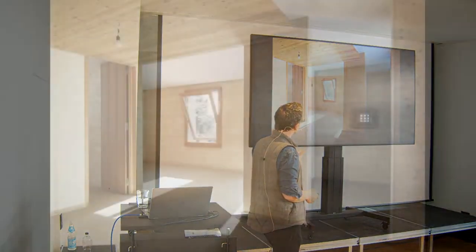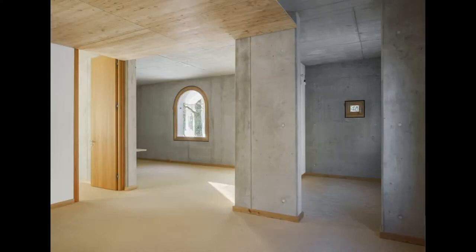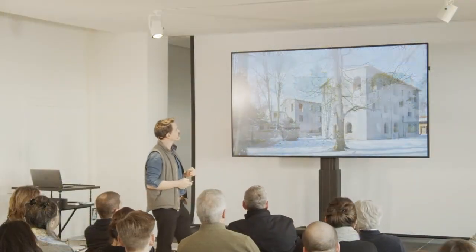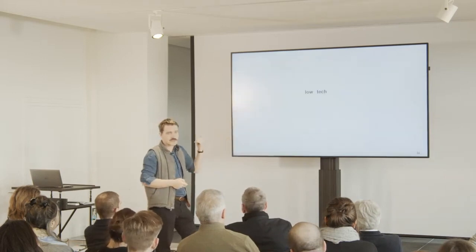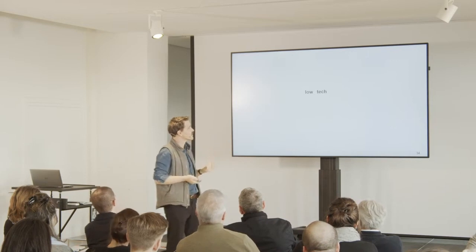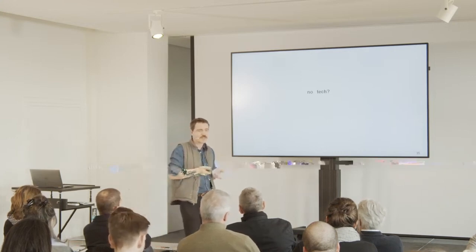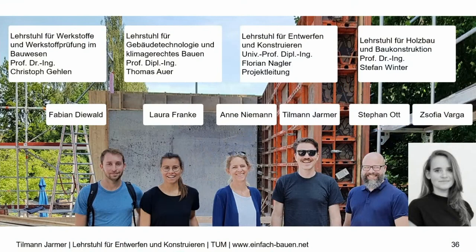So we have three different buildings with different materials but the same layout. This is how they look from the outside — you have to protect the cover of the wooden building. Every building has eight flats and they are now in use. You might consider this a low-tech approach, but we thought: what about no-tech architecture? This is the team — my colleague and I are architects, and the rest are engineers. For engineers and architects, you have to work together to solve these problems.